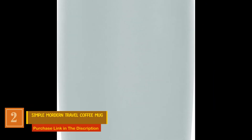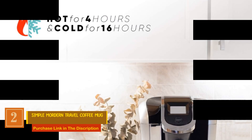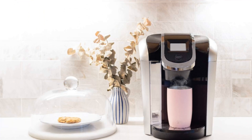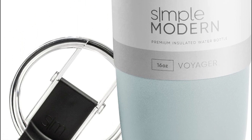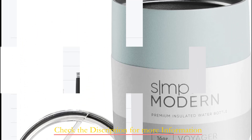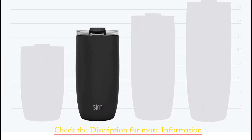Number 2: Simple Modern Travel Coffee Mug, crafted from durable stainless steel. This travel coffee mug is designed to fit in your cup holder with ease, making it incredibly convenient for those morning commutes or long drives. With its double-wall insulation, your beverages stay at the perfect temperature for hours — enjoy your hot coffee piping hot or relish in a refreshing iced tea. This mug keeps your drinks just the way you like them.